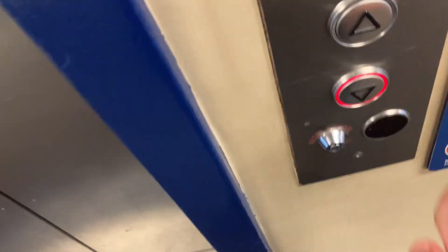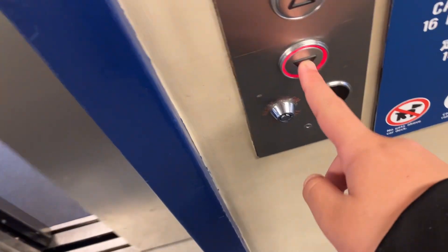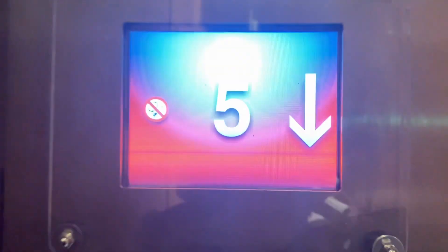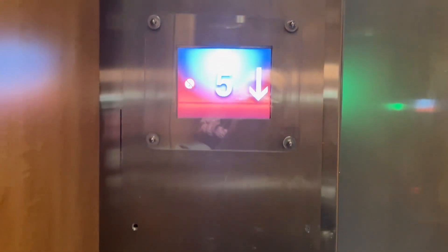All right, so this is the aft elevator on board the Spirit of Vancouver Island. Same as the other elevators. This has got a rear door. We're gonna have four. I'm gonna be quick on this elevator because it's the same one, and also we're about to dock at Swartz Bay, so it's gonna be quick.